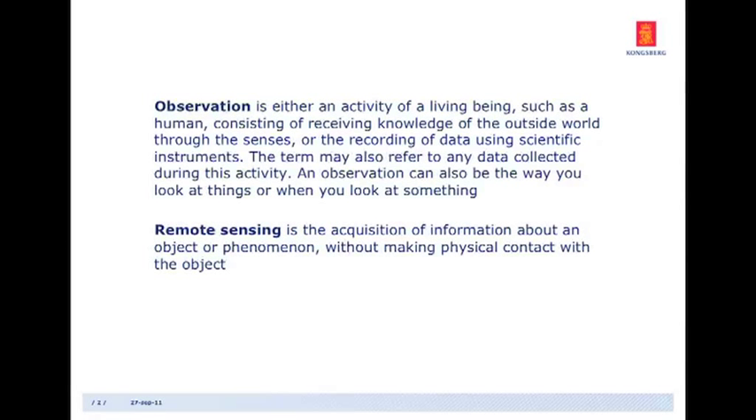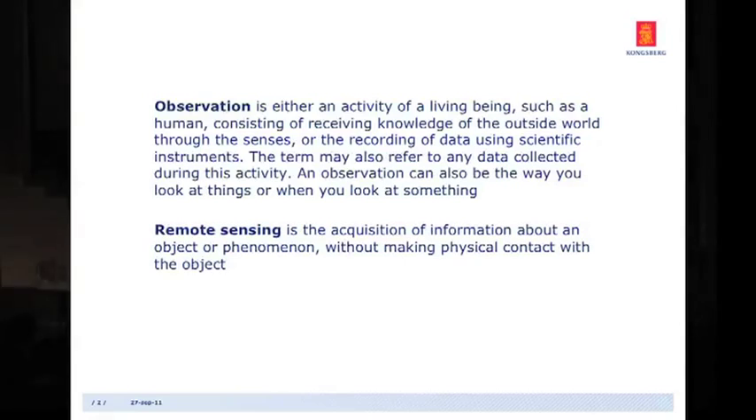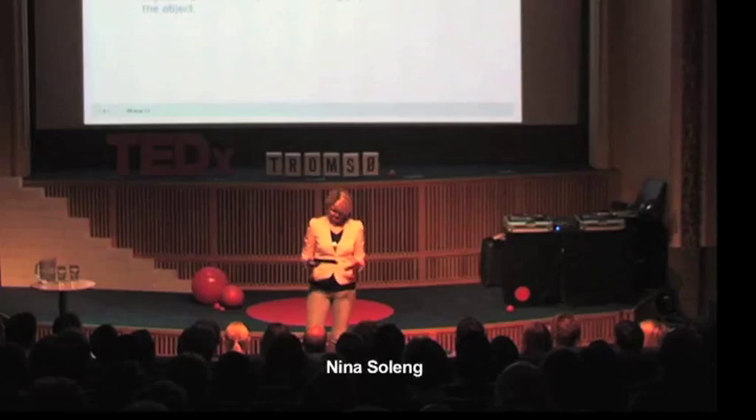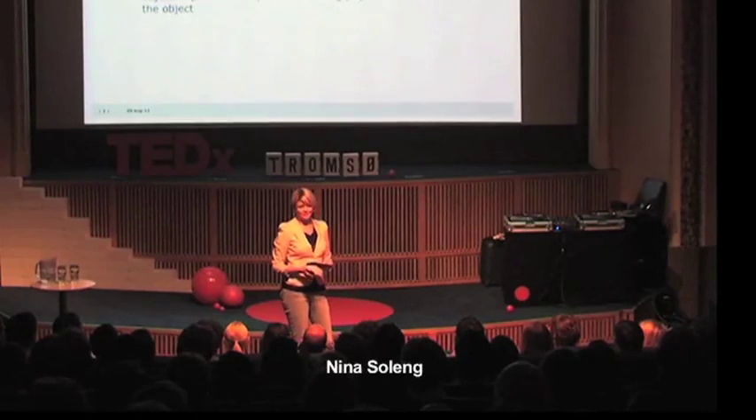Remote sensing, which is the topic that we are working with, is actually just to observe an object from a distance. Distance is good. Sometimes a bird's eye view can give you a new perspective — much more information than you would get by standing next to an object observing it. So I will give you a few examples on that.